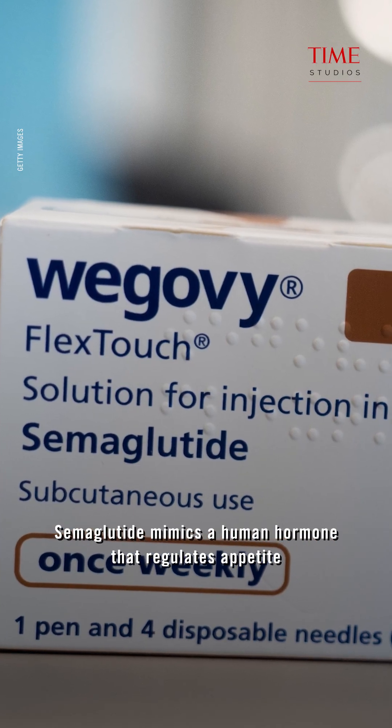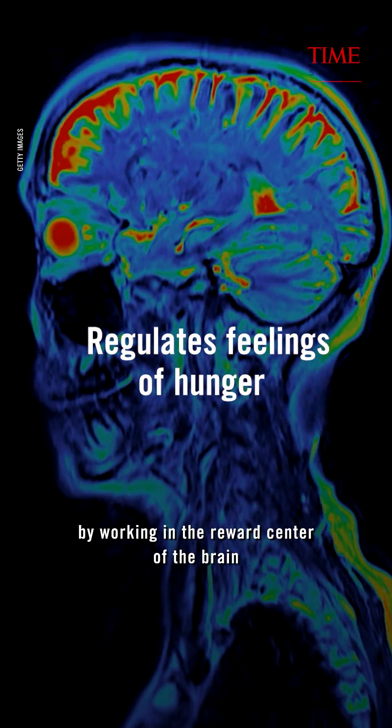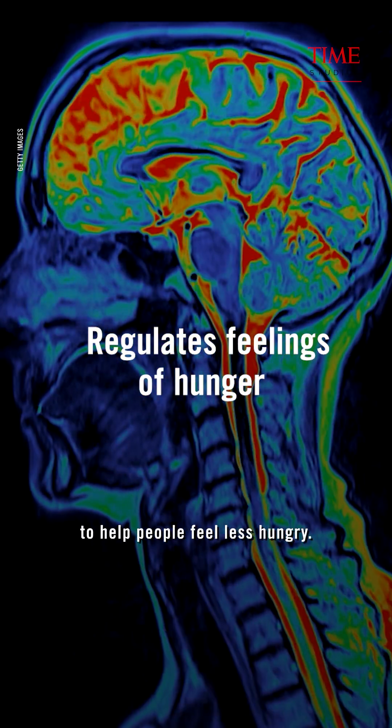Semaglutide mimics a human hormone that regulates appetite by working in the reward center of the brain to help people feel less hungry.